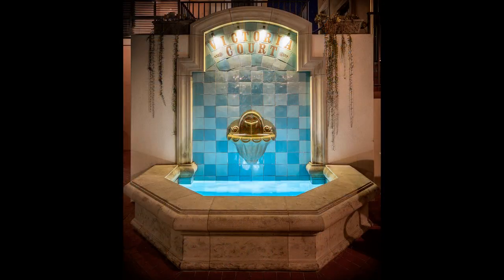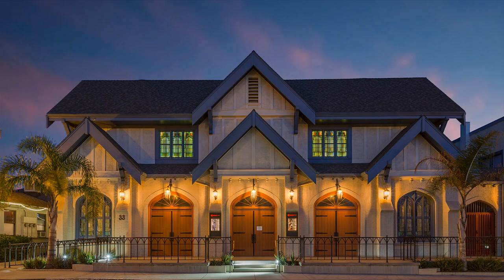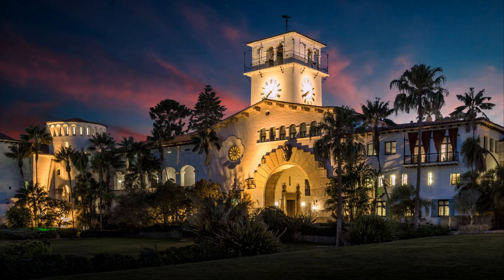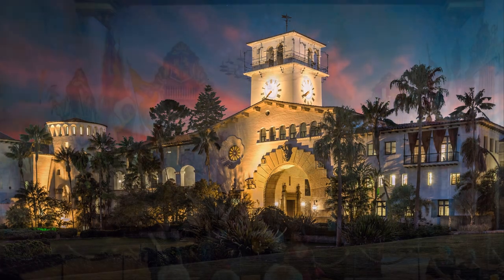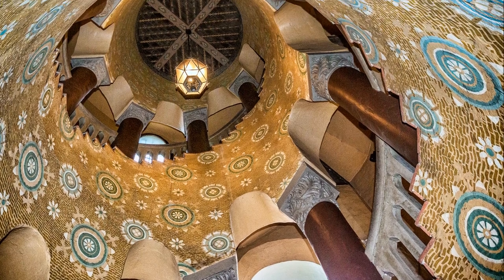Just off State Street, the new Vic Theater and County Courthouse are only a few steps away. The courthouse is one of the city's most recognizable landmarks. We'll be going into more detail on the courthouse in another SB Scenic video, so be sure to follow our YouTube channel.